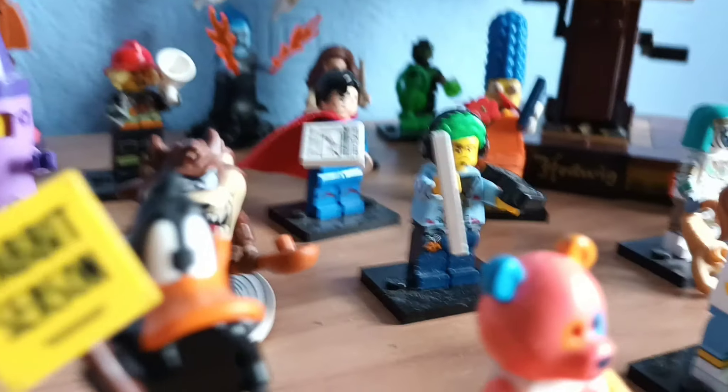We have a lot of big minifigures here at the back, and as you get forward they generally get smaller and smaller and smaller. We also have the owl on top of this too.